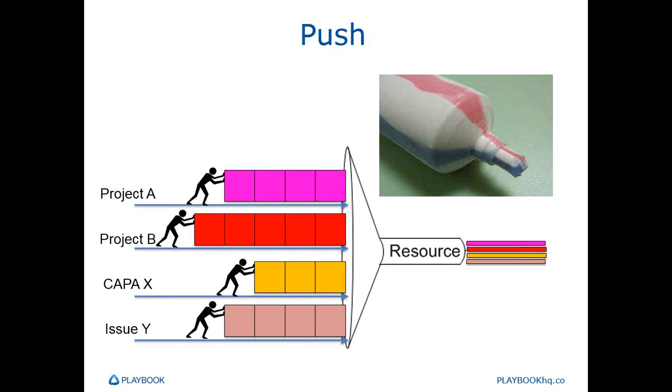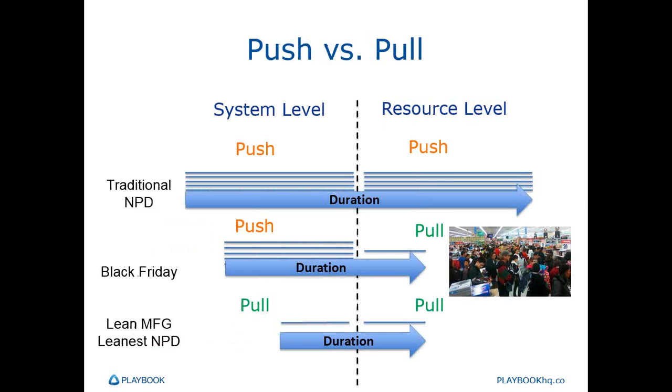WIP constraints on resources are a critical component of pull systems and important for reducing multitasking. In push systems at both the system and resource level, work is pushed in regardless of how full the system or the resource already is. We can improve the throughput of the whole system by enforcing pull both at the system and the resource level.